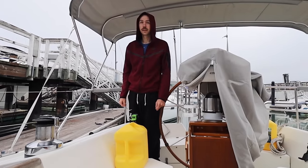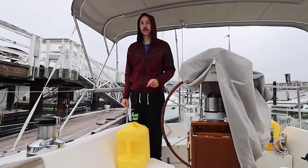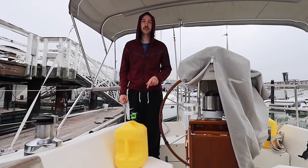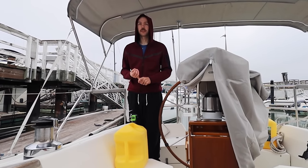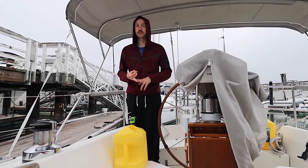It's day two, we're feeling good. We're going to fill up the boat with the gas — the diesel — that we got yesterday, and then we have a couple other errands to run. We're going to get propane and grab a couple of extra items that we realized we were missing.